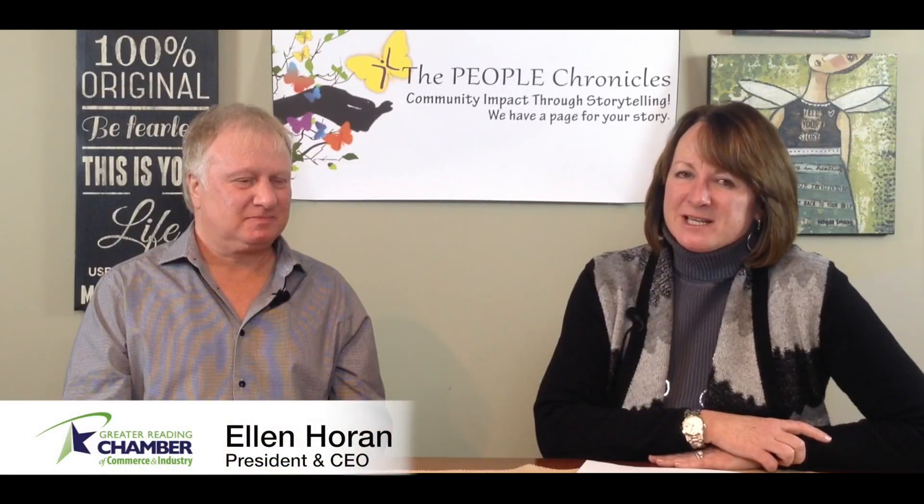Hi, I'm Ellen Horan, President and CEO of the Greater Reading Chamber of Commerce and Industry, and I'm here for this week's Member Spotlight with Scott Light, owner of A to Z Vacuum. Welcome, Scott.